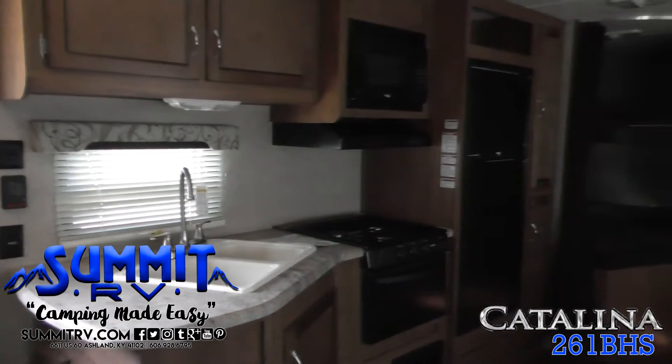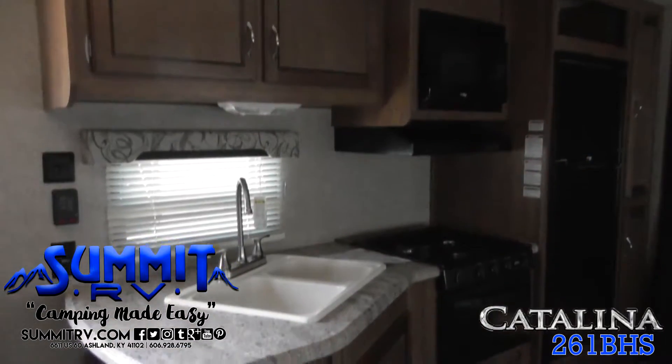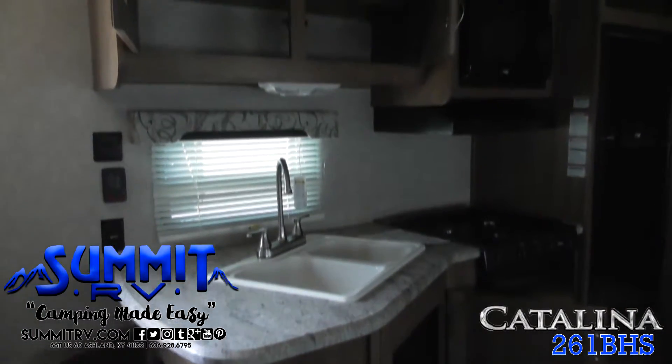No one goes hungry while camping with the kitchen provided. You can easily cook up meals and snacks. There's a food pantry for dry goods, plus a refrigerator and a three-burner range with an overhead microwave oven, as well as a large, single bowl sink.